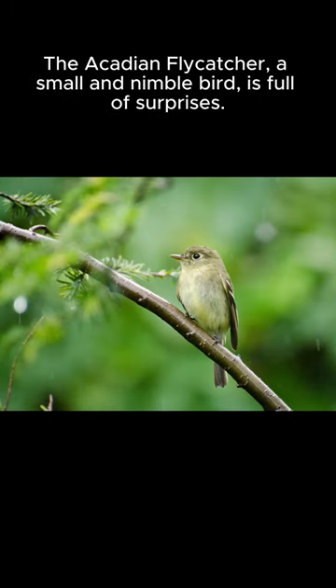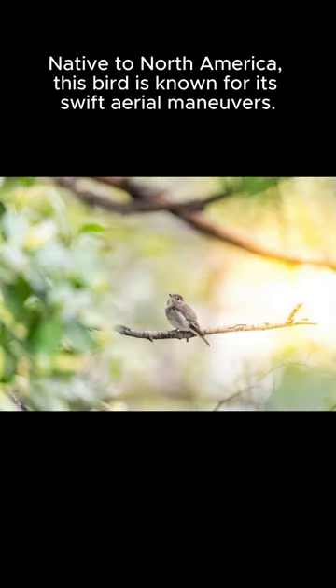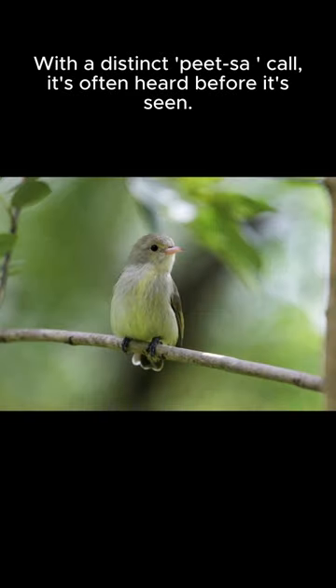The Acadian flycatcher, a small and nimble bird, is full of surprises. Native to North America, this bird is known for its swift aerial maneuvers. With a distinct peet-sah call, it's often heard before it's seen.